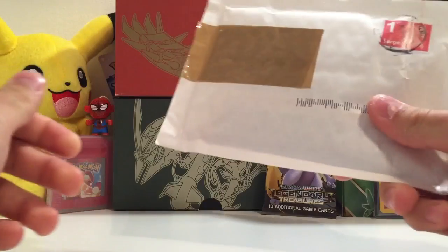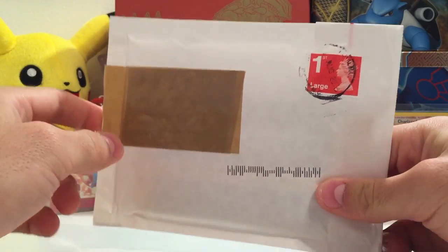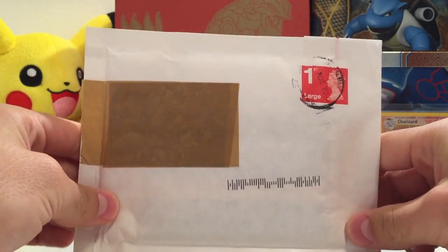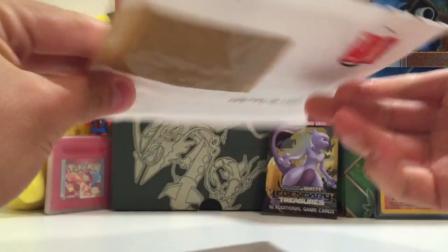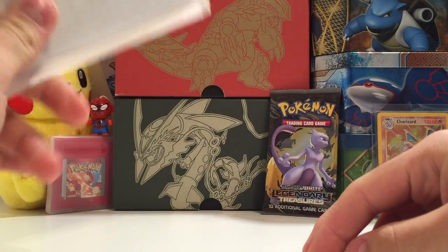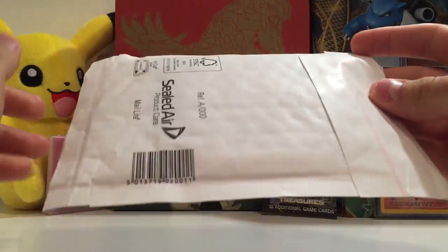Hey guys, what's up? Back once again here with another video related to the Pokemon TCG. I've got something exciting that came in the mail today. The mailman dropped it through my post, so I thought I'd just open it on camera for you all. And I'm also going to open that Legendary Treasure Black and White booster pack on camera as well.